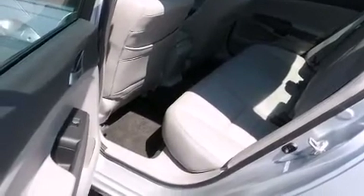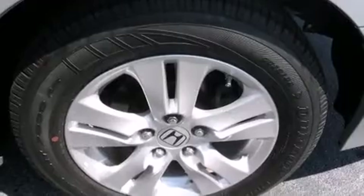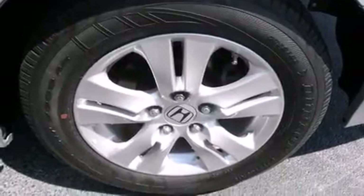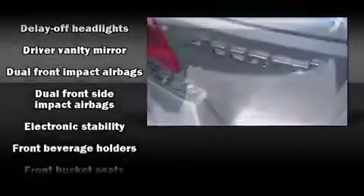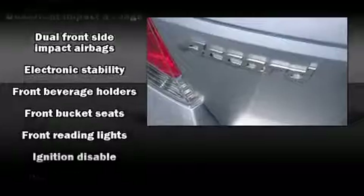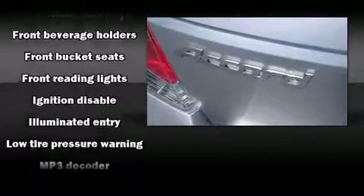Passenger security is always assured thanks to various safety features such as head curtain airbags, front side impact airbags, traction control, brake assist, anti-whiplash front head restraint, a security system, and four-wheel disc brakes with ABS.